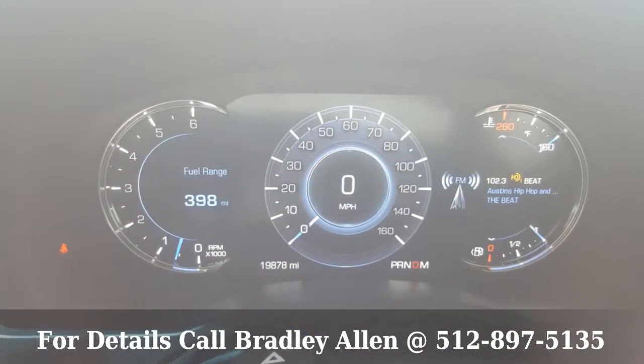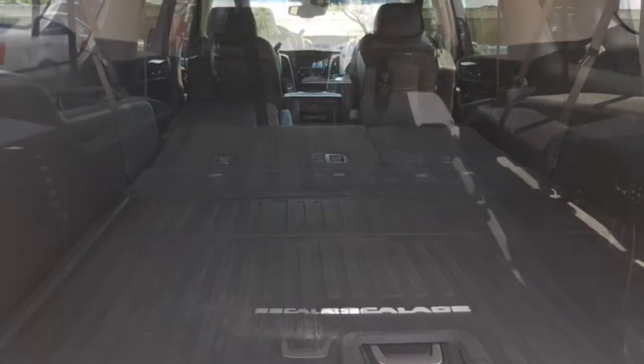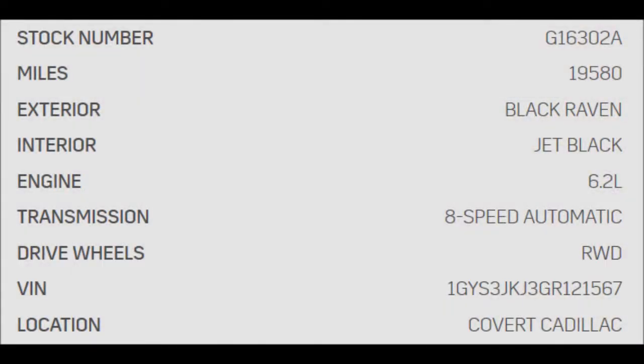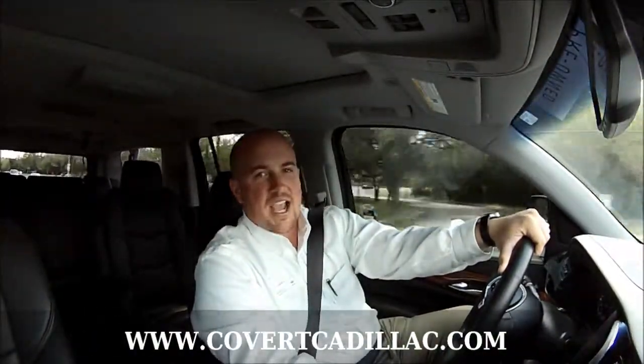It also features rear entertainment, heated and cooled front seats with heated rear seats in your captain's chairs, power folding third row, as well as remote start. Check us out at the corner of 183 and Duval Road in Northwest Austin, or visit other certified pre-owned vehicles like this anytime at CovertCadillac.com.